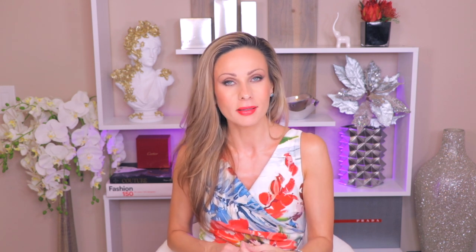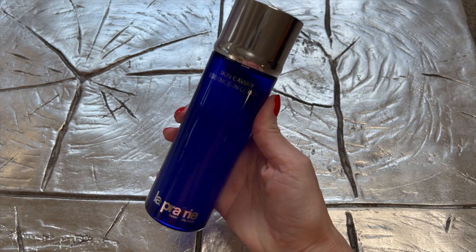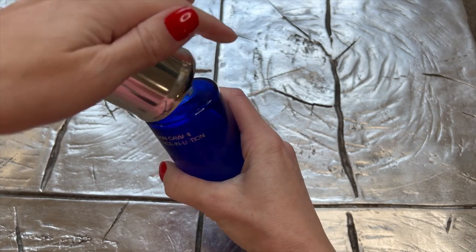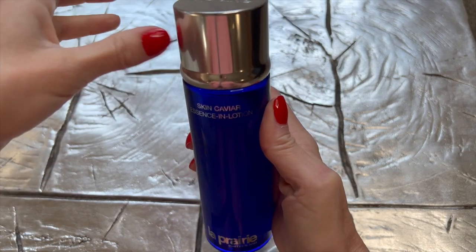The next step is an essence — you can totally skip that step, and most of the time I actually do. But I particularly like the essence I'm currently using, which is why I apply it. Essence usually serves as a delivery vehicle for all the serums you're going to apply next. Right now I'm using the La Prairie Skin Caviar Lotion. I absolutely love this product not only as an essence but also because it gives me extra hydration — like a boost or a drink of water.